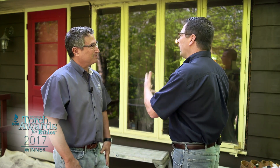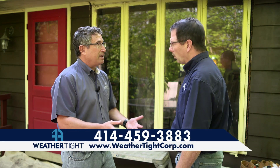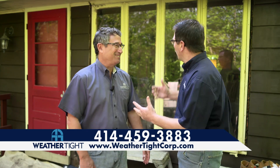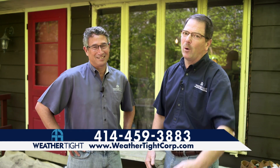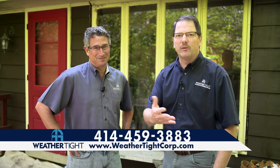So when customers have a window and they might not particularly like the style of window, what's the best option for them? They should call WeatherTite or just go online to weathertightcorp.com, request to have an expert come out and meet with them, and they'll outline the options. And that's really all you have to do — and that's free. So if you have a window that you're not particularly fond of and you'd like to know what your options are, just go to our website weathertightcorp.com or give us a call at the numbers shown.